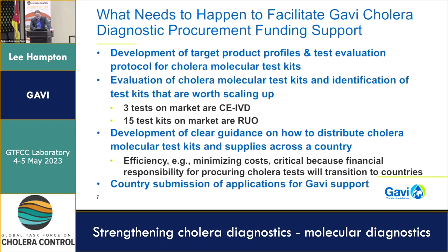So how do we go from where we are now to potentially Gavi buying molecular tests and shipping them out? There are a number of things that need to happen. First, we need to articulate to manufacturers what we actually want out of a test kit — for that, we need the development of target product profiles. The GTFCC developed a TPP for RDTs some years ago, which was quite helpful. We would be looking for WHO, with support from FIND, to lead the development of a target product profile for molecular test kits — so we can tell the world what we're looking for and effectively what Gavi would be willing to pay for.